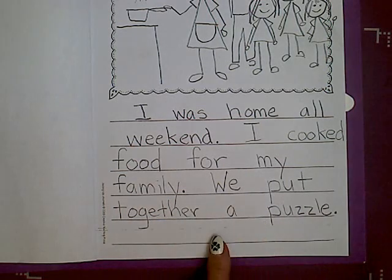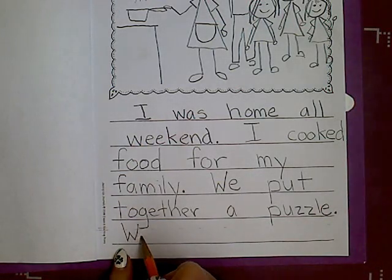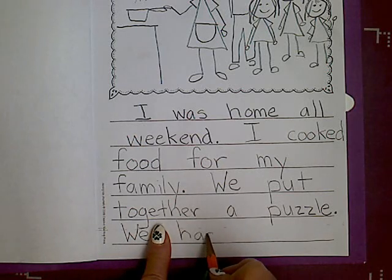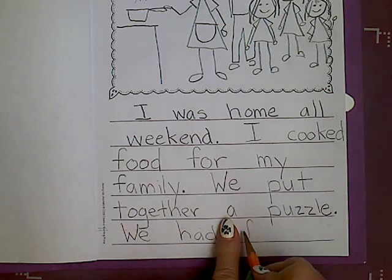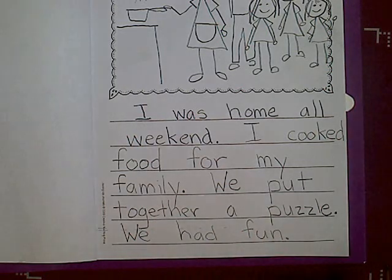And then I want to end my story by having an ending sentence: We had fun. Please tell me about something you did on the weekend. It could be reading, or playing, or doing something with your family — I'm sure you're doing something on the weekend, even if you are just staying home.